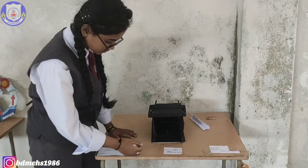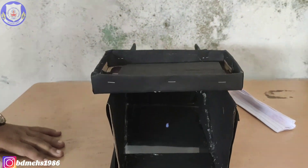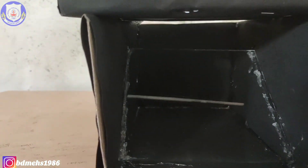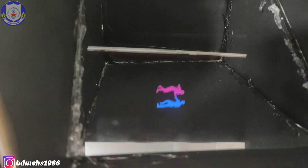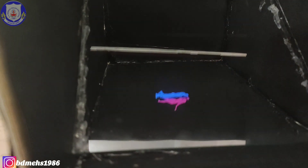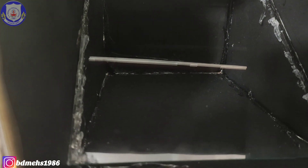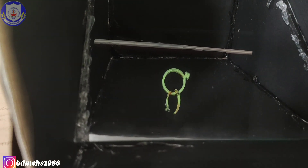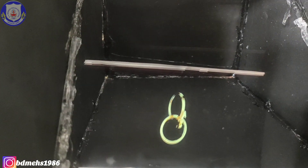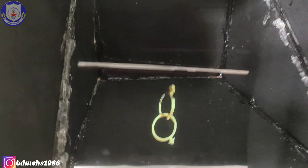Another project by Yasmin of class 10 — she has also made a 3D hologram. She made it as part of a group of five. They are using a mobile phone, and the reflection appears on the mirror. Very nice work.